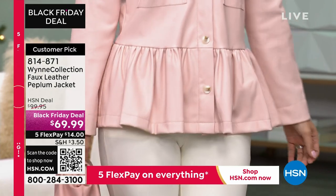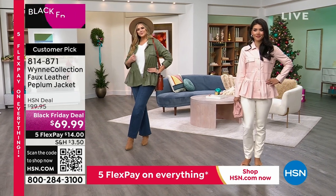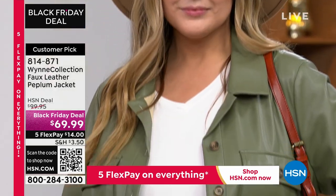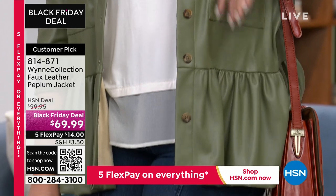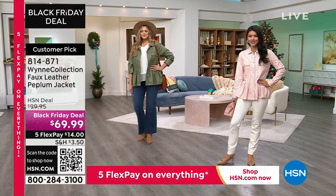The faux leather peplum jacket is so adorable. You could wear it open, you could wear it closed, you could wear it belted — I saw Carol wearing it belted earlier and it was so cute. We have three colors: almond, shell pink, and moss.